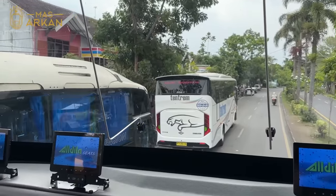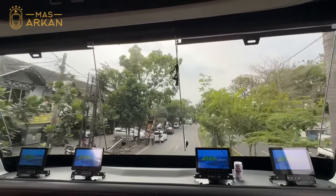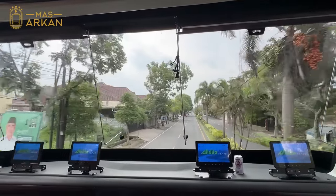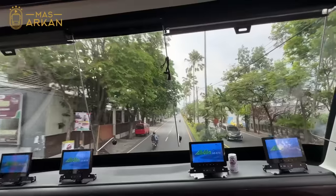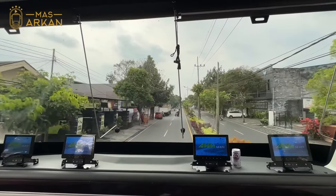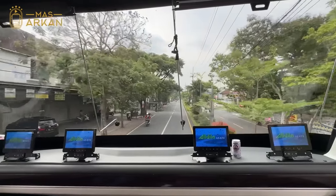Akhirnya kita kesampean juga naik bus Lorena yang memakai double decker buatan Laksana ini. Ini termasuk bus yang baru, mungkin di Malang ini baru jalan sebulan atau dua bulan. Lorena ini adalah salah satu pelopor dari bus-bus premium yang berada di kota Malang. Dulu pertama kali Lorena masukin double decker kalau gak salah tahun 2017 atau 2018an. Setelah itu masuk Dua Tujuh Trans memulai dengan servis yang luar biasa. Sekarang Malang terkenal dengan persaingan yang panas sekali, servisnya gila-gilaan, bus-nya juga premium-premium, high-end semua.